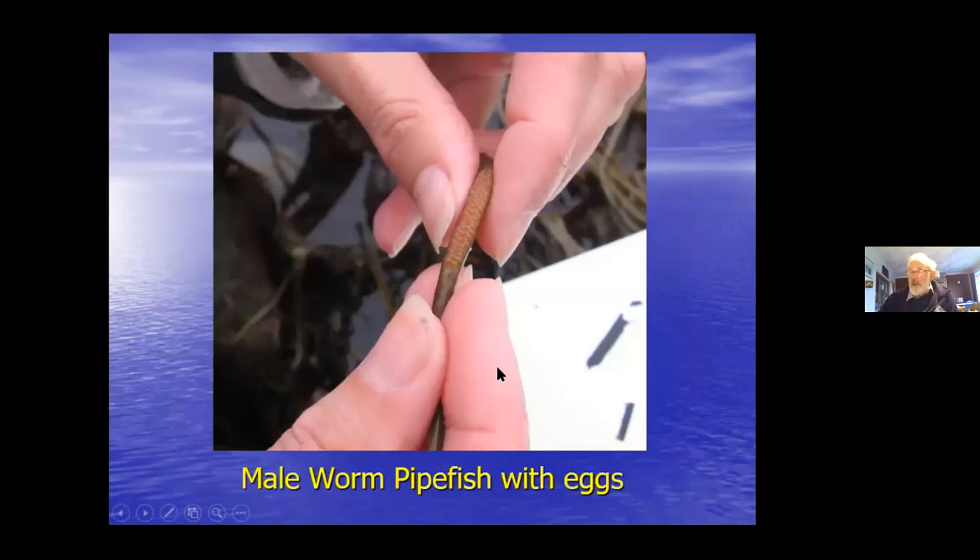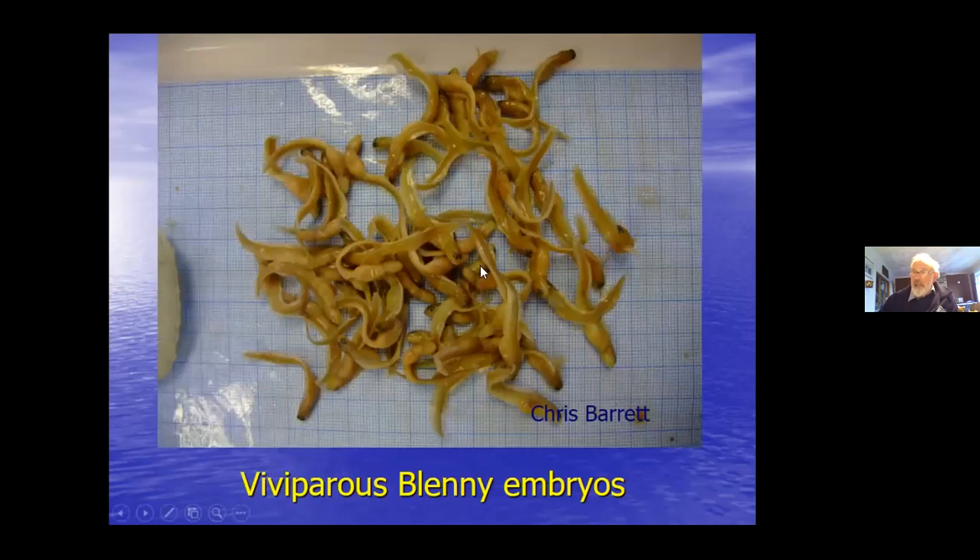The greater pipefish carries eggs under folds of skin along the belly. The worm pipefish and snake pipefish actually stick their eggs onto a sticky pad on the male's belly. Most of the worm pipefish you find on the shore at the moment are probably going to have eggs on their bellies. As mentioned earlier, you often find them sticking together as a pair on the shore.